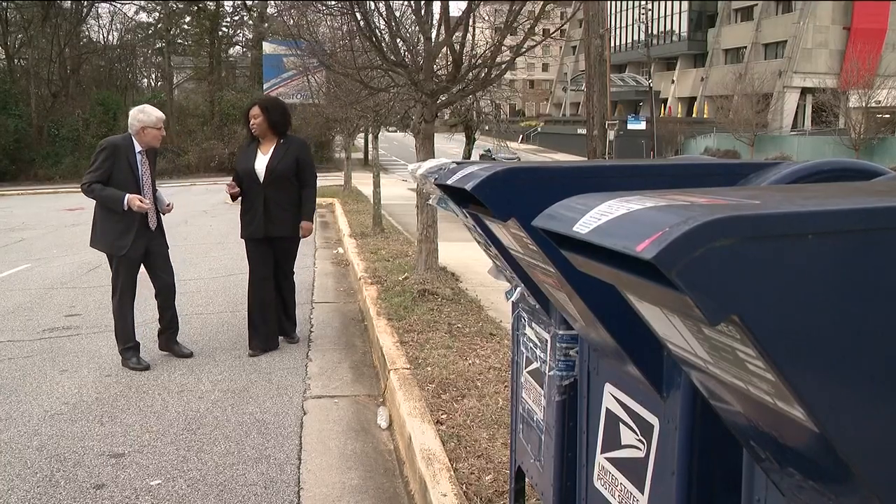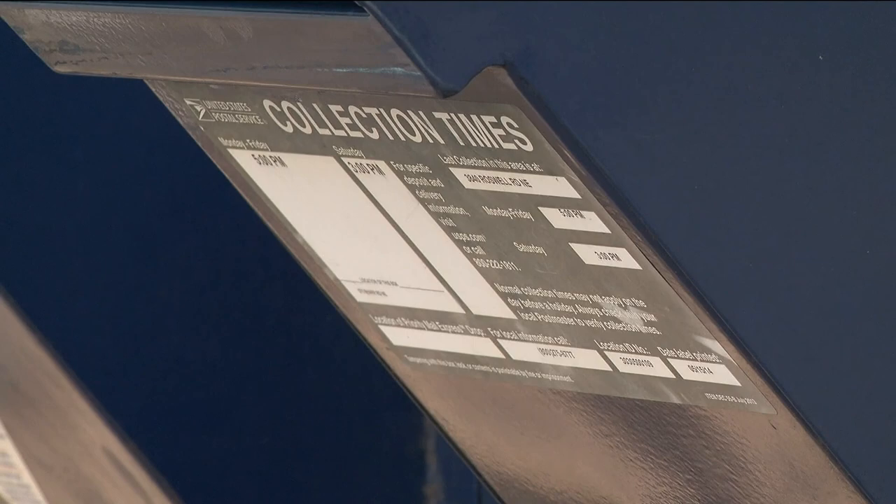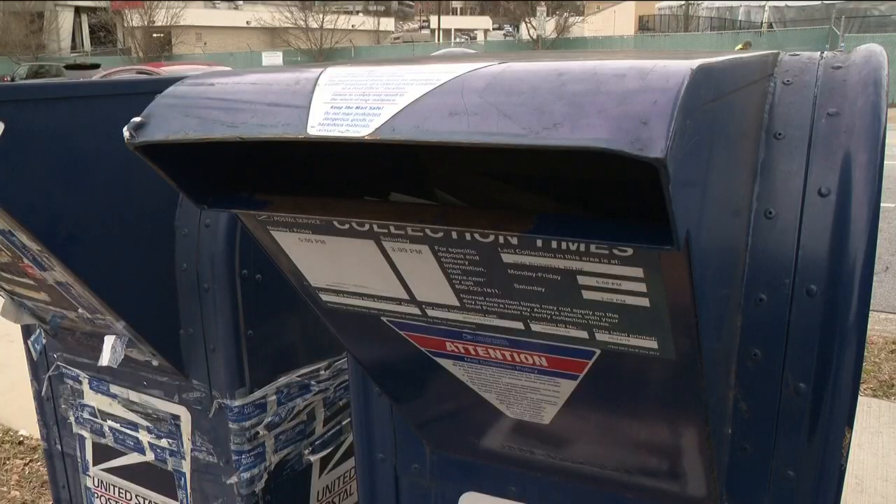Atlanta postal inspectors say it's happening with increased frequency. When they steal a check, they actually use different solvents and put different names on there to go to the banks or any check cashing facilities.